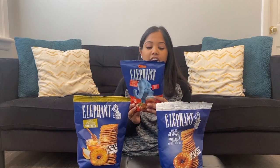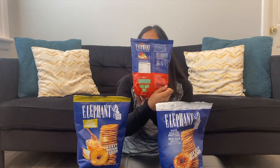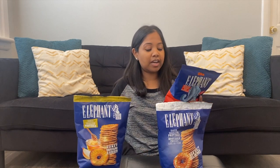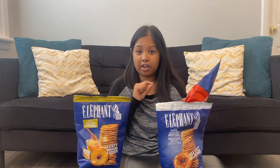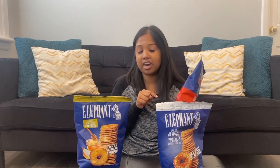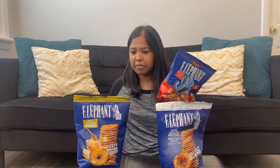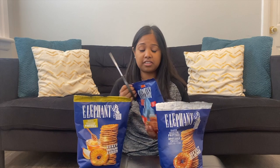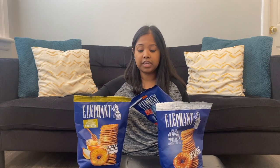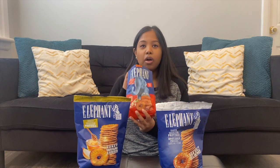They look like they're going to be flat, like pizza pretzel crisps or some sort of cracker. The ingredients list is fairly long, but the good thing about this is all the priority allergens are underlined, so if you have allergies, they are clearly marked. The only allergens in this are wheat, soy, and sesame. They do have another sesame flavor which I've seen before.